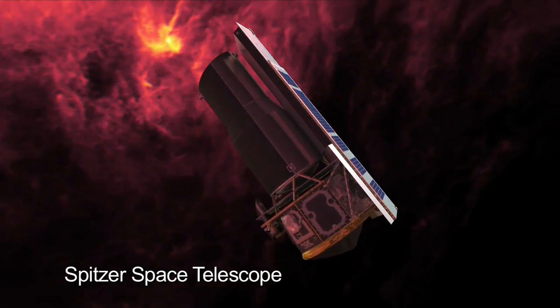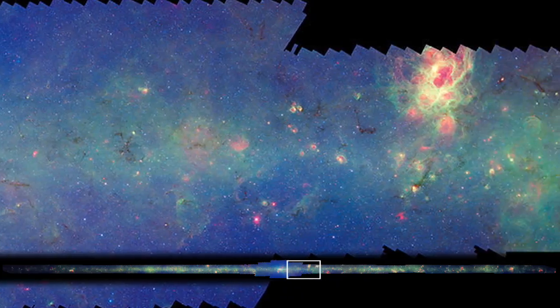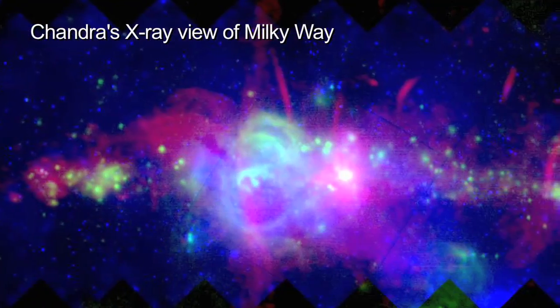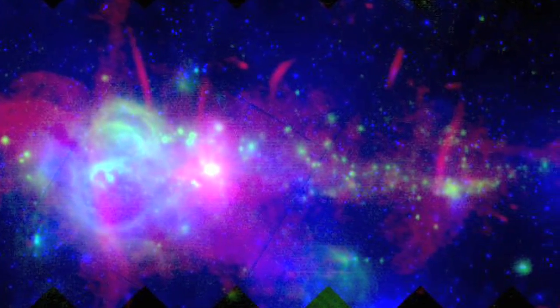The Spitzer Space Telescope created the most detailed infrared picture of our galaxy ever made, and Chandra's images of the central region reveal white dwarf and neutron stars and black holes in a fog of hot gas.